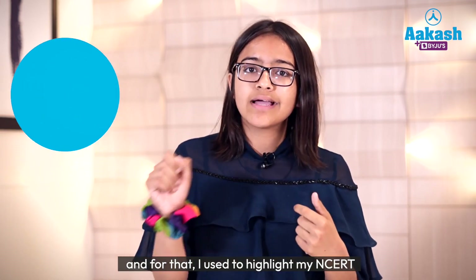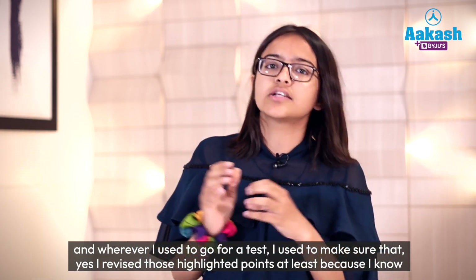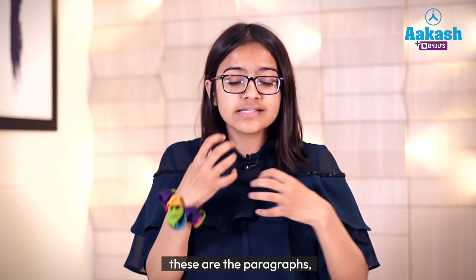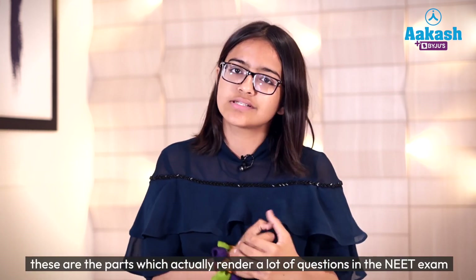For that, I used to highlight my NCERT, and wherever I went for a test, I made sure to revise those highlighted points at least, because I knew these are the paragraphs and parts which actually render a lot of questions in the NEET exam.